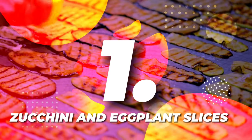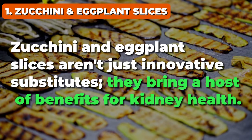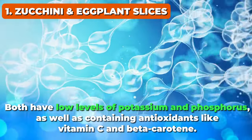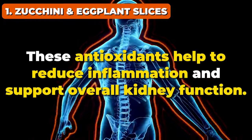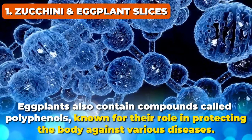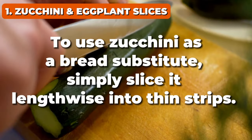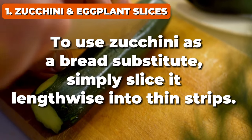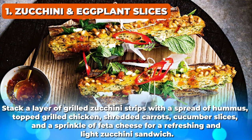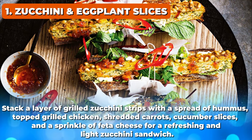And finally, taking the number one spot, it's zucchini and eggplant slices. Zucchini and eggplant slices aren't just innovative substitutes — they bring a host of benefits for kidney health. Both have low levels of potassium and phosphorus, as well as containing antioxidants like vitamin C and beta-carotene, which help to reduce inflammation and support overall kidney function. To use zucchini as a bread substitute, simply slice it lengthwise into thin strips. These strips can be grilled or lightly pan-fried in olive oil until tender. Stack a layer of grilled zucchini strips with a spread of hummus, topped with grilled chicken, shredded carrots, cucumber slices, and a sprinkle of feta cheese for a refreshing and light zucchini sandwich.